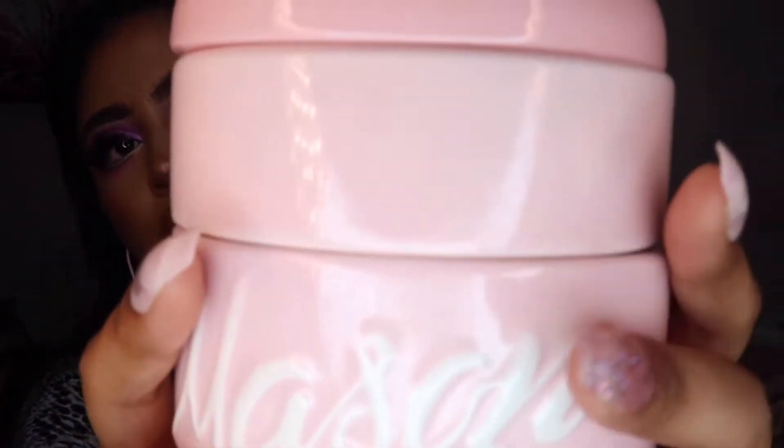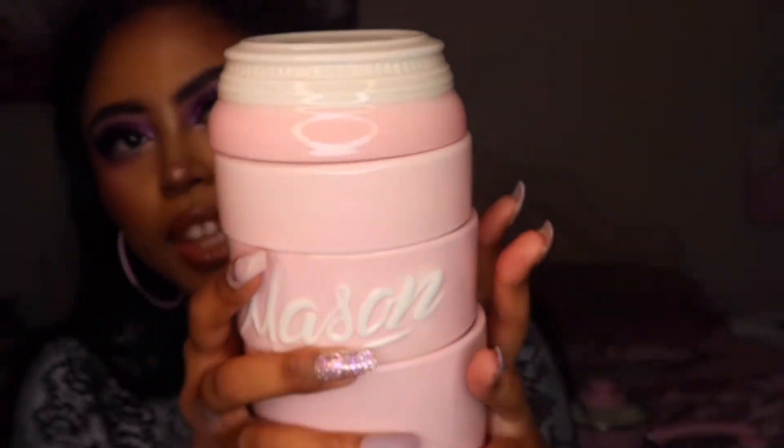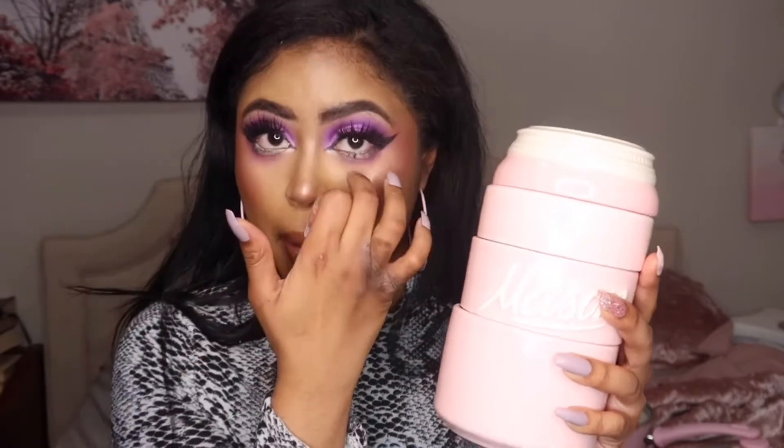The next kitchen item I would like to recommend — I've shown this in a video before — is the mason jar measuring cups. This is what it looks like: it's pink, it says mason right there, and it has the cup, the half cup, the third cup, and the quarter cup. It's really, really cute to display on your kitchen counter. If your mother likes to cook or needs new measuring cups, I would recommend this one. I think they also have a baby blue color. I did get this on Amazon, so it has two-day delivery with Prime if you wanted to get it for her last minute.